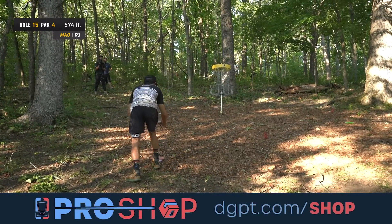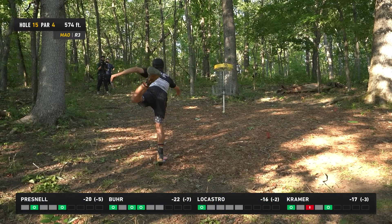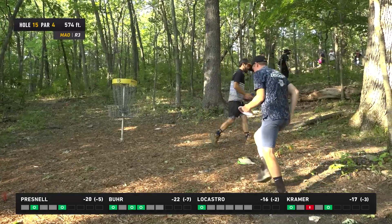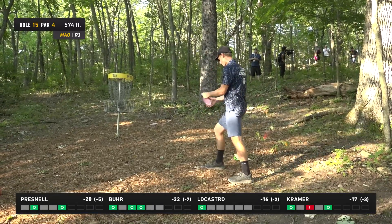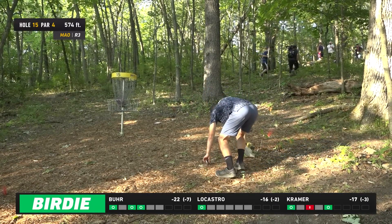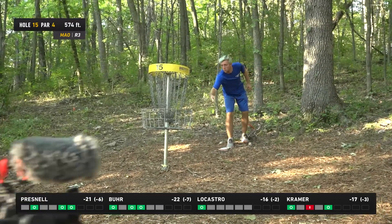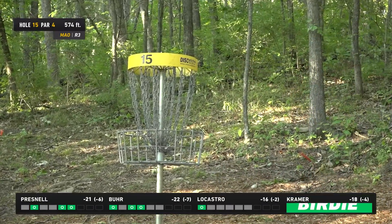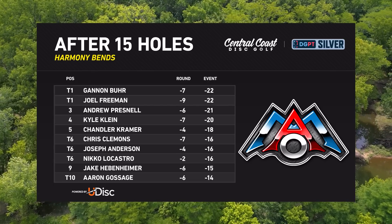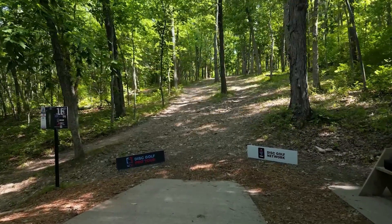Hole 16 is almost a guaranteed birdie for these players, so it's really going to come down to who can get a stroke of separation on 17, or if someone gets an out-of-bounds on 18. Yeah, 17 is pretty unpredictable, and a lot can happen on 18 — it feels like if you execute your drive you can play safe, but one mistake and it gets much tighter. It's shaping up into quite the battle here at the Mid-America Open. Don't look back — Joel Freeman is tied with Gannon Burr, nine down through 15. Kyle fell back a bit — still a four-horse race.